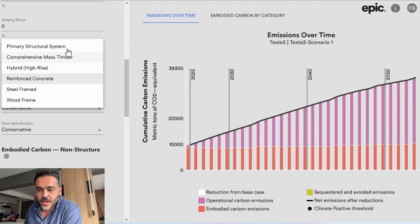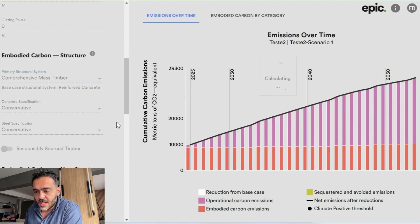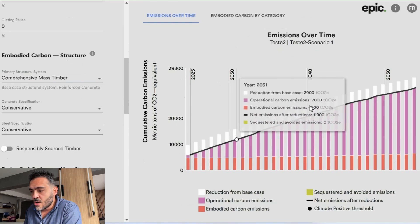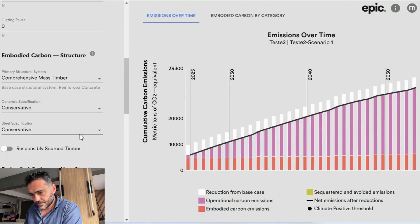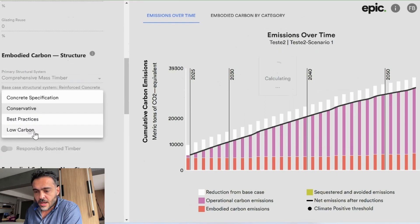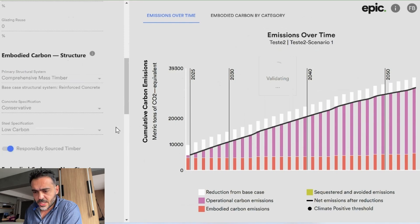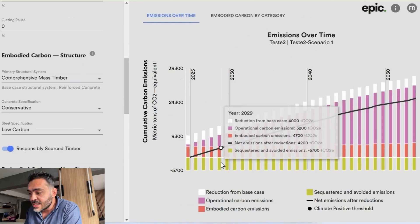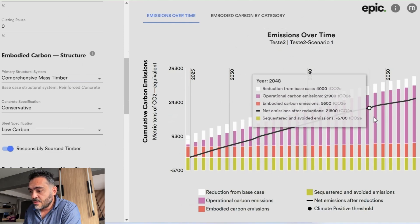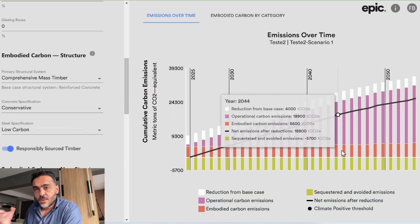Now let's change the reinforced concrete to timber — let's select mass timber. We can see the white columns showing our reduction, so we've already created some reductions. Let's also select low-carbon possibilities and responsibly sourced timber. We now have a yellow section representing sequestration — we are capturing the sequestration of carbon as well. These are our possibilities for removing carbon related to construction. We could change many other things to optimize much more, but I just wanted to give you an idea of what architecture should be.